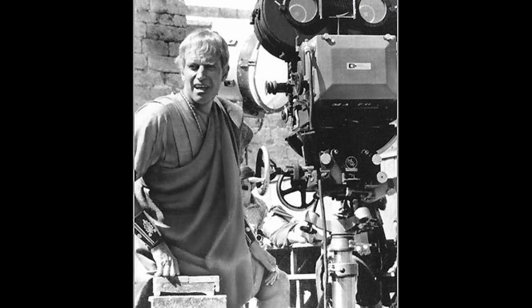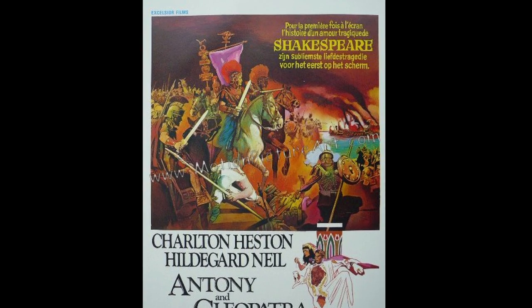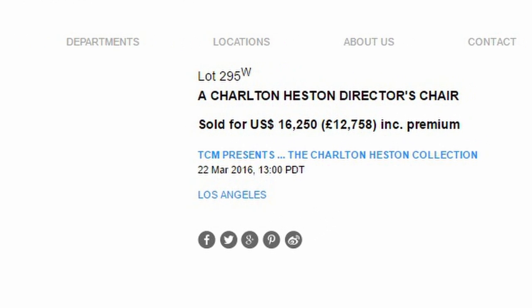More recently, Charlton Heston's director's chair, which was believed to have been used on the set of Antony and Cleopatra, sold for $16,250 at Bonham's Auction House in 2016.